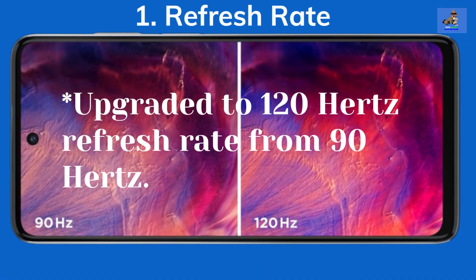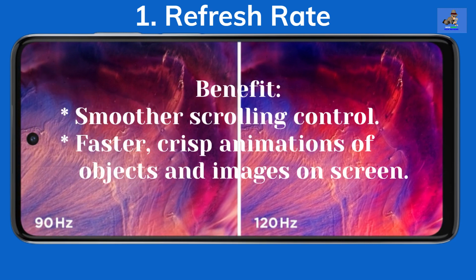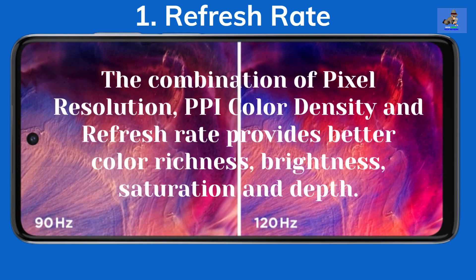What's updated? First, the 120Hz refresh rate. This is updated from the previous model, which has a 90Hz refresh rate. The benefit here is smoother scrolling control and faster, crisp animations of objects and images on screen. While the pixel resolution remains the same at 1080 x 2460, the refresh rate coupled with the slightly increased PPI color density of 395 — up by 8 points from its predecessor's PPI of 387 — provides better color richness, brightness, saturation, and depth than before.